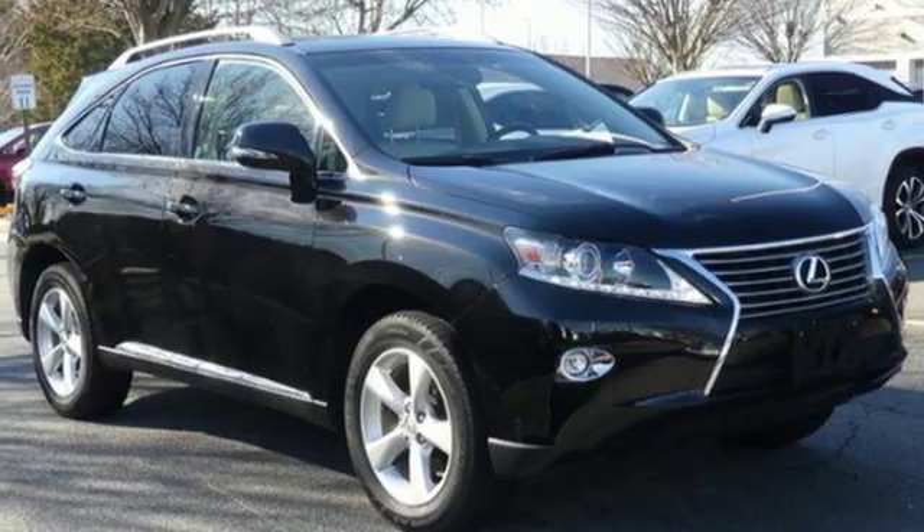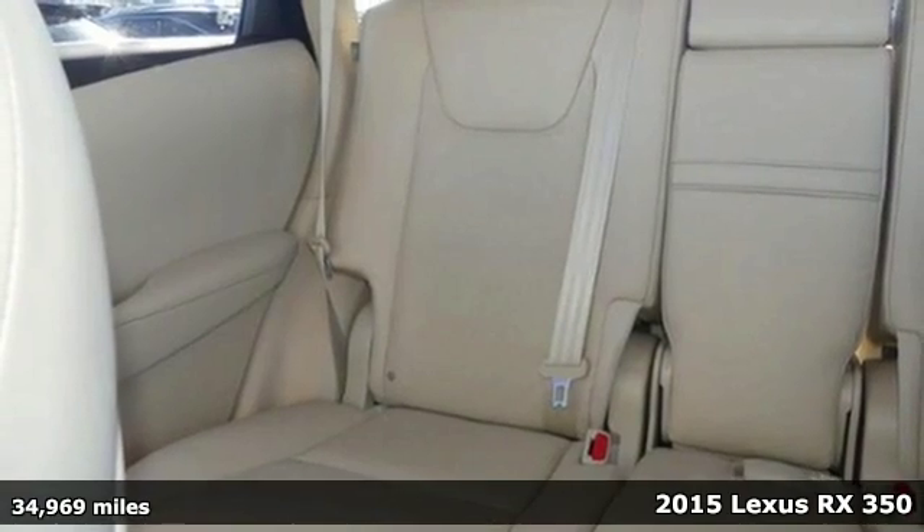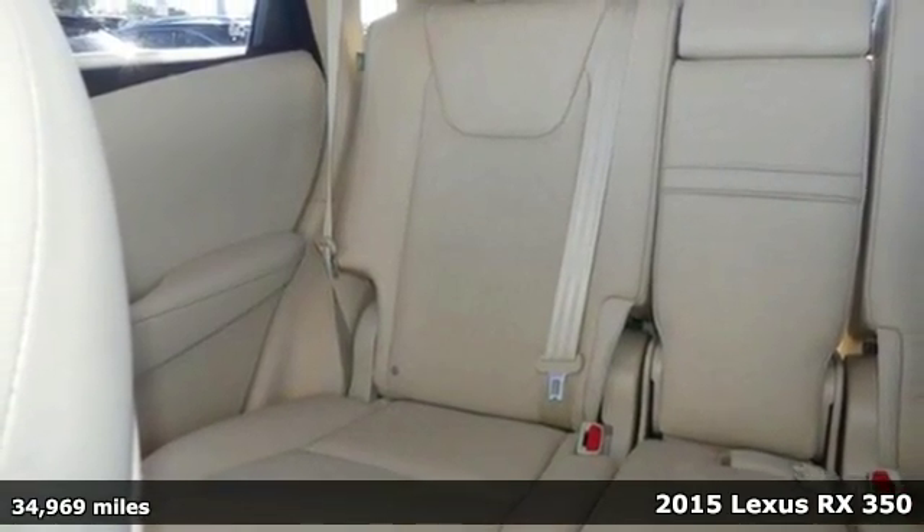It's a 2015 Lexus RX 350. Lexus, performance in every detail.